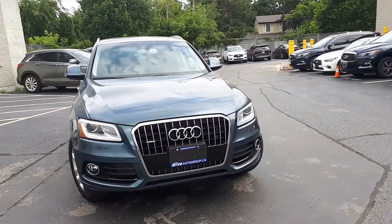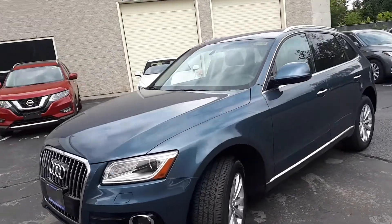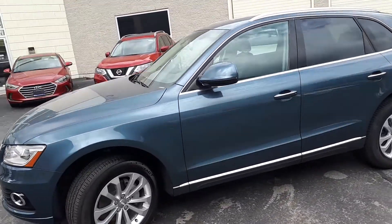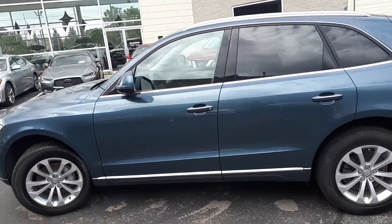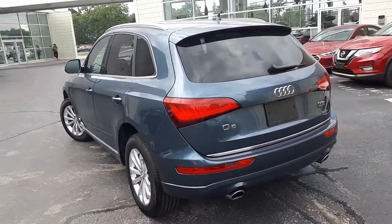Here at Markham Infinity we have a pre-owned and drive shield certified 2017 Audi Q5 2.0T progressive. This SUV has all-wheel drive and an automatic transmission.